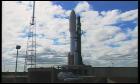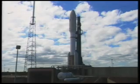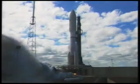This is Atlas Mission Control at T-minus 10, 9, 8, 7, 6, 5, 4, 3, 2, Atlas engine ignition, 0.